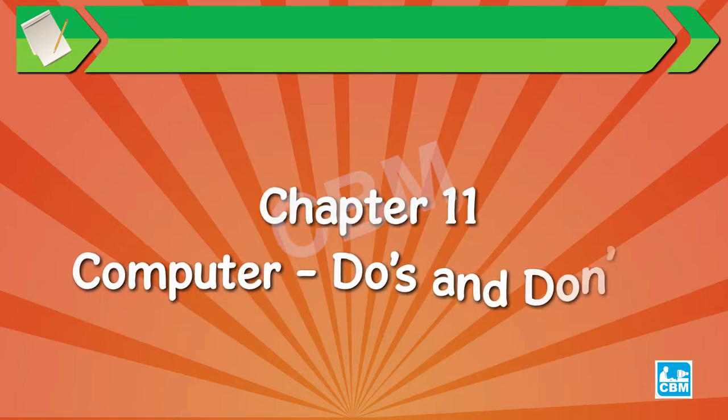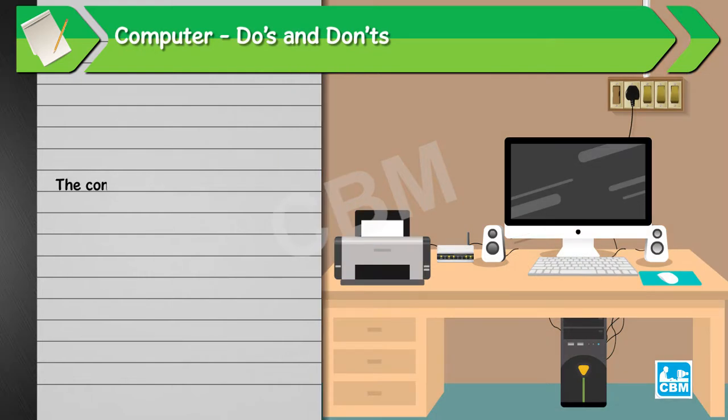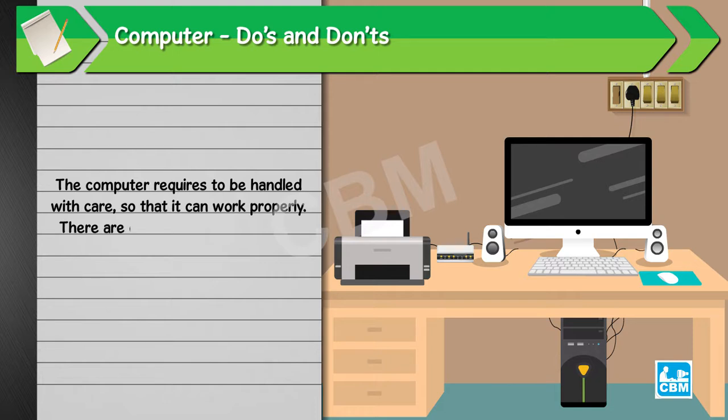Chapter 11: Computer Do's and Don'ts. The computer requires to be handled with care so that it can work properly. There are certain do's and don'ts while using the computer.